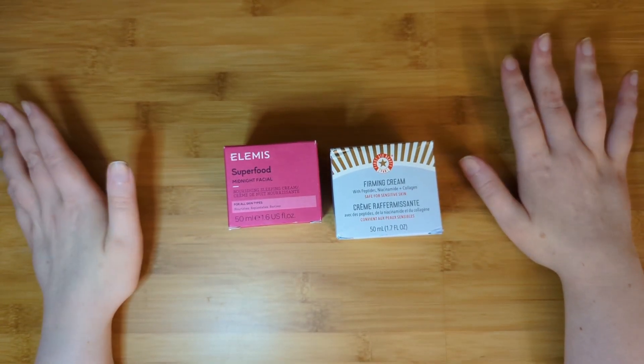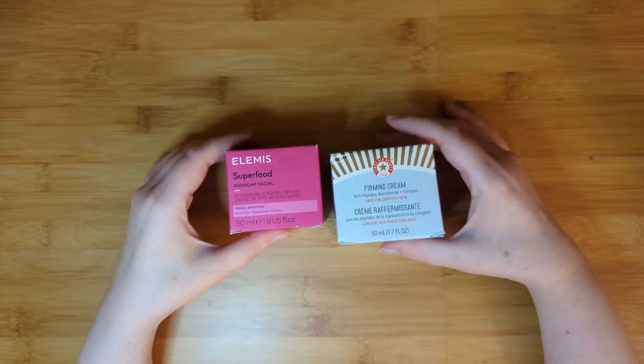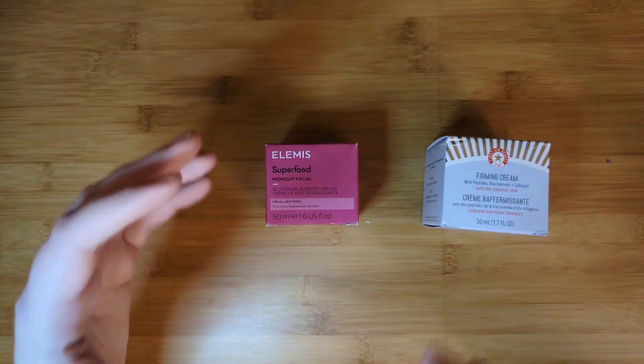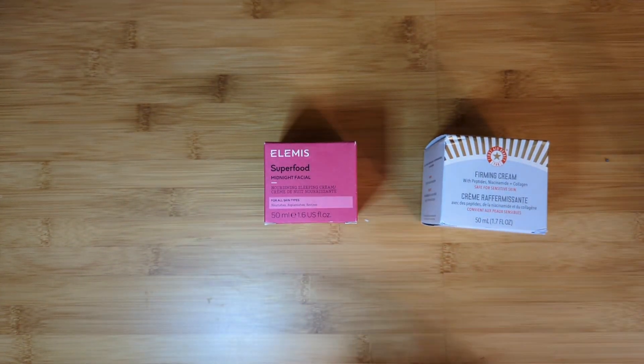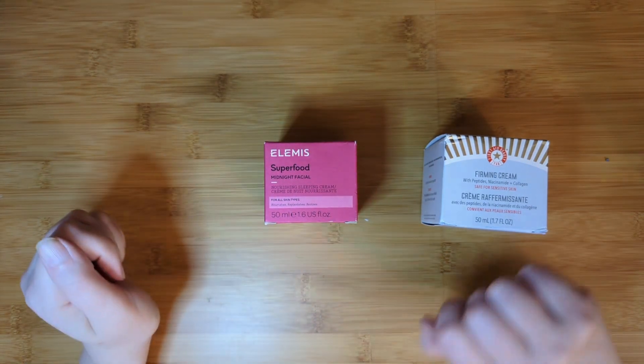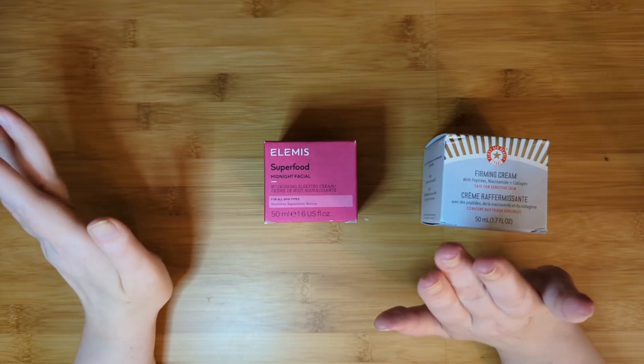Okay, why did I renew? FOMO, maybe mostly. I also miss getting full sizes of skincare products, although I do like picking lifestyle products when they fit my lifestyle. These categories didn't really do it for me this summer, but we shall see what the fall brings — as we know, very soon, if not the day you're seeing this video.